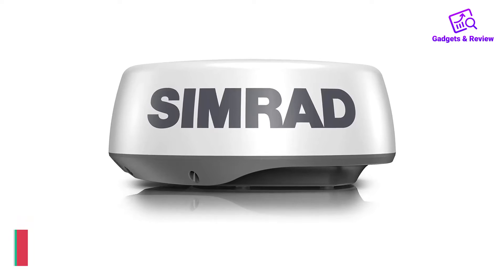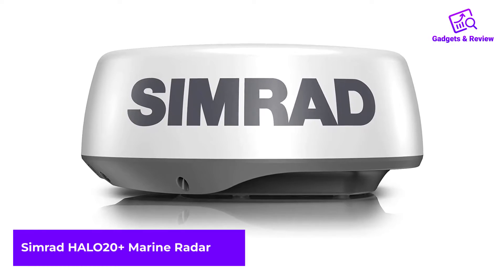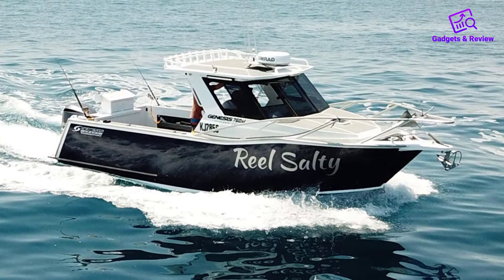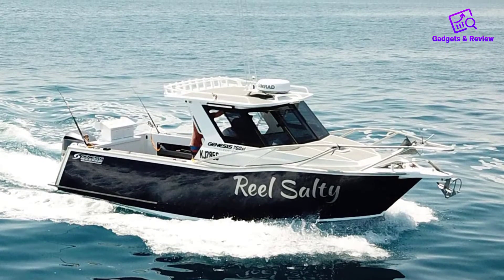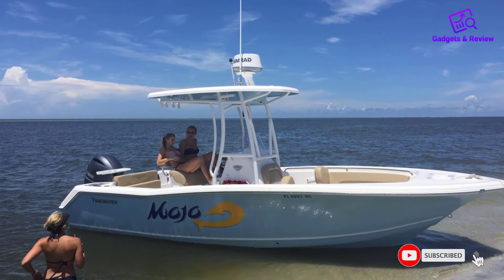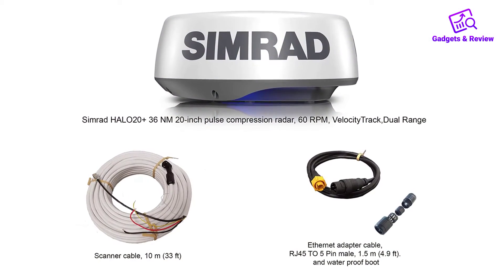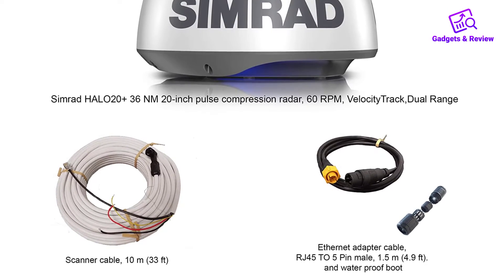Number 2: Simrad Halo 20 Plus Marine Radar. This radar features an industry-leading 60 RPM rotation technology that operates at ranges up to 1.5 nautical miles, sweeping in a 360-degree arc every second to provide ultra-fast updates. The features are enhanced with the Simrad Halo's velocity track Doppler technology and advanced pulse compression, which will keep the operator safe from collisions with stationary and moving objects. There are no real drawbacks reported except that it's a bit pricey compared to some other models.